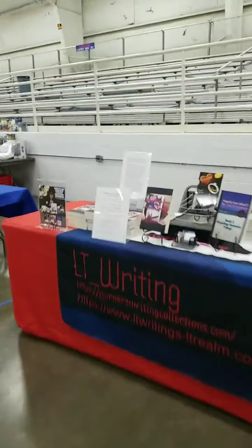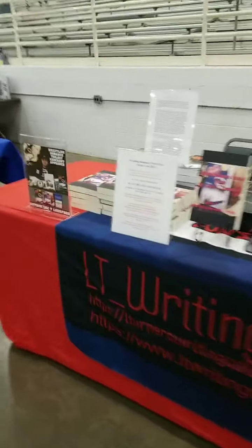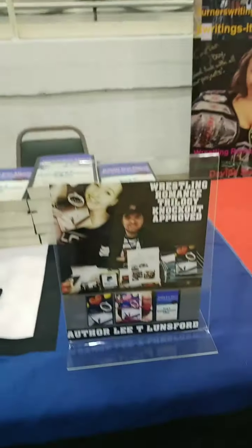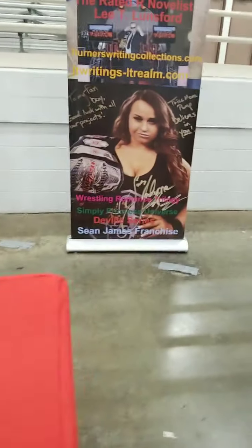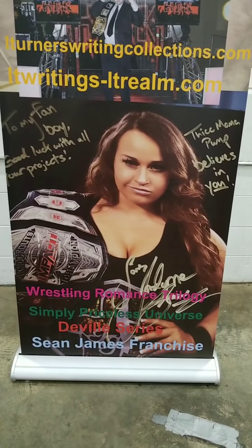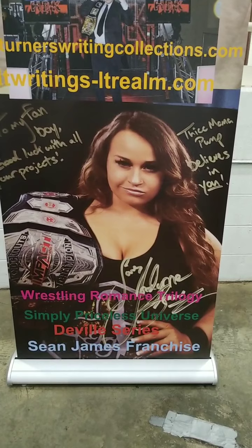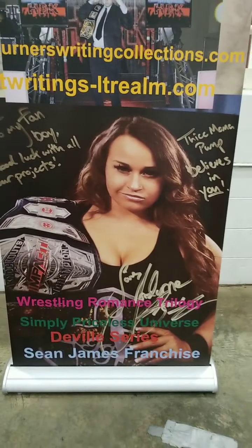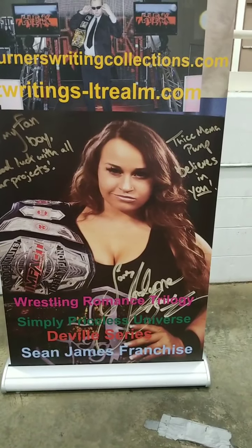Be sure to check out Dan Jolly and L.T. Rodding with his Wrestling Romance Trilogy — he'll be here tomorrow with Brody, 'When Dreams Come True,' and 'Happily Ever After.' Also appearing, courtesy of Lee Lunsford and L.T. Rodding, former Impact Knockout Champion and former Impact Knockout Tag Team Champion, Miss Jordan Grace.